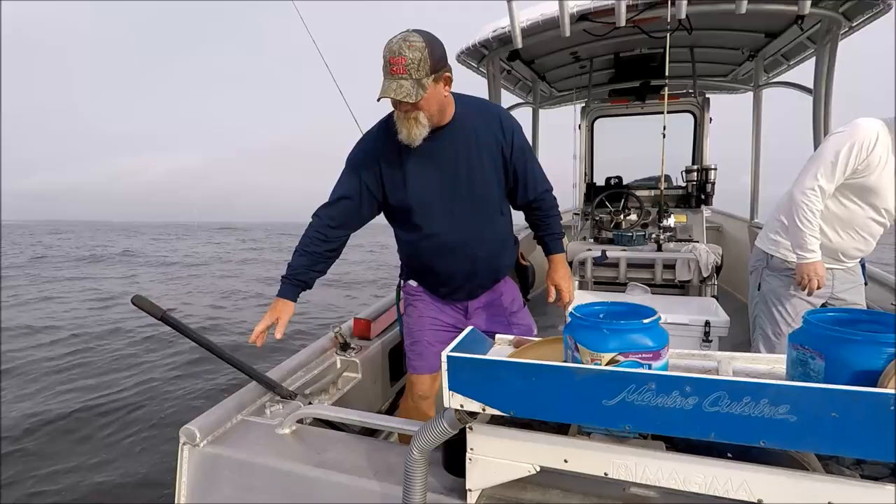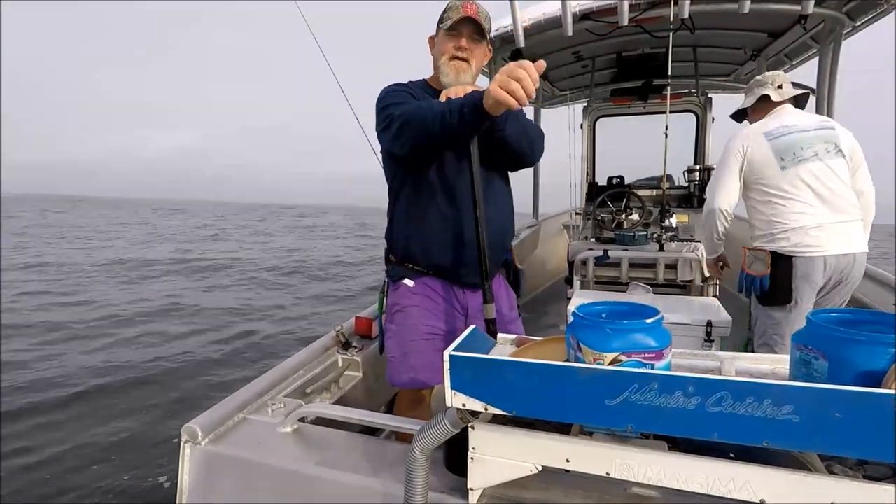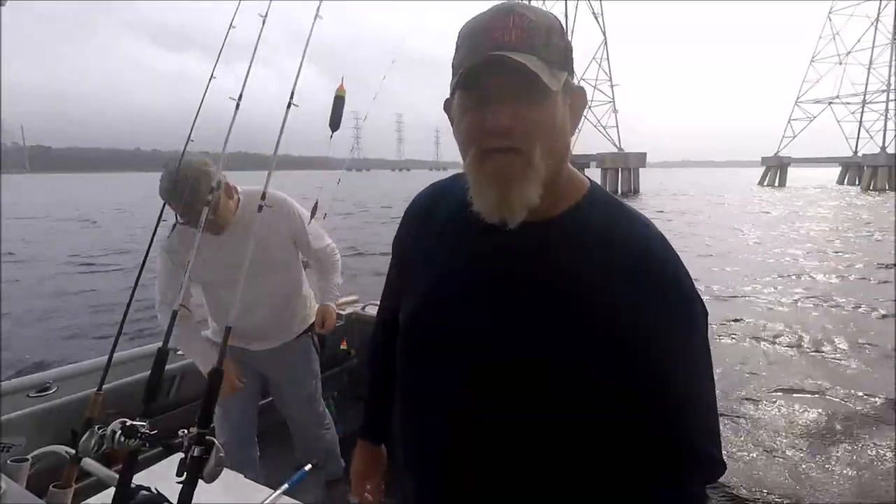That's the reason we like black drum — 14 to 24 inches, put them in the box. Screw these redfish, no more jetties for us.